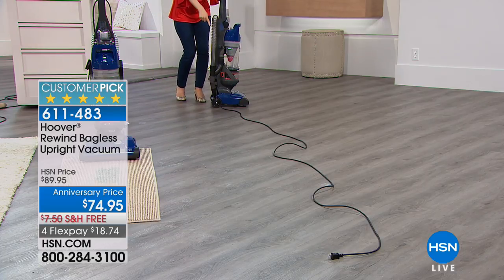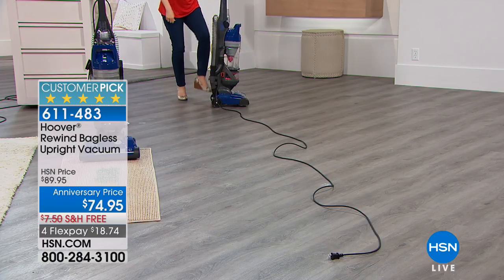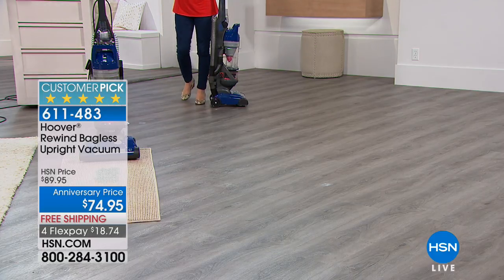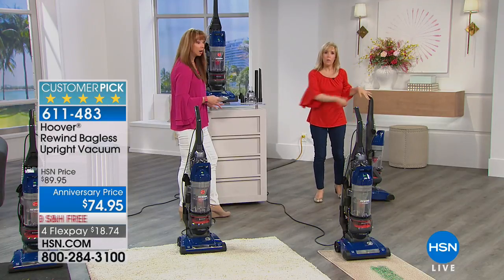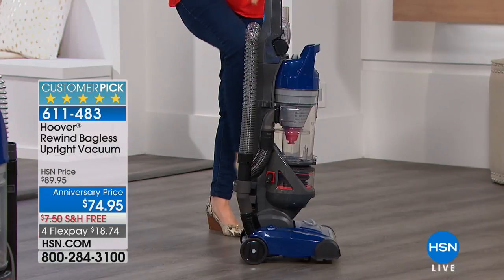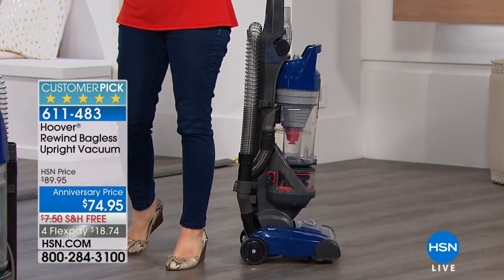The pet hair tool is right here, so all the upgrades are even included, and the bagless technology. My favorite is the retractable cord. You never ever have to do this — you just tap your toe right here, and typically you pay a lot more for this feature. You stand up in the upright position and you tap your toe.